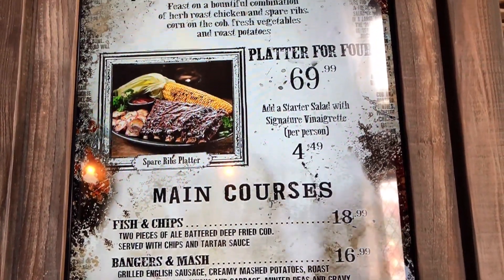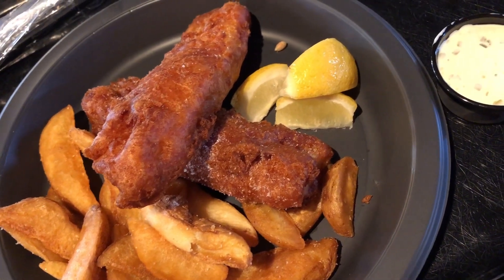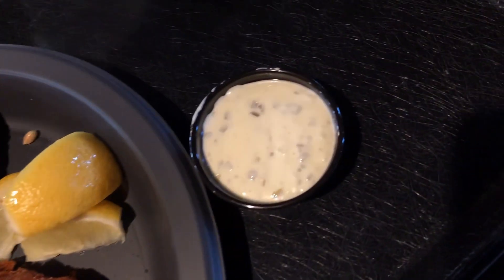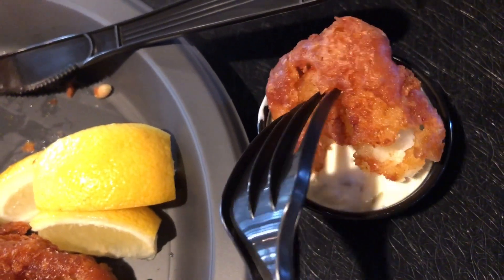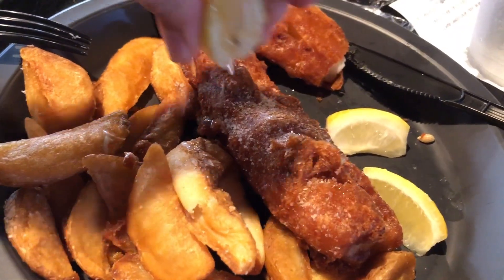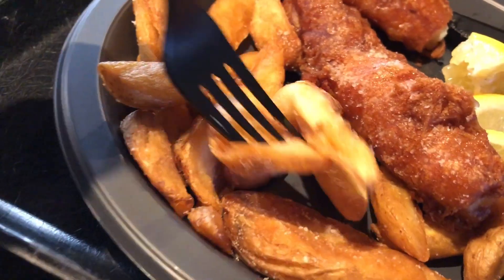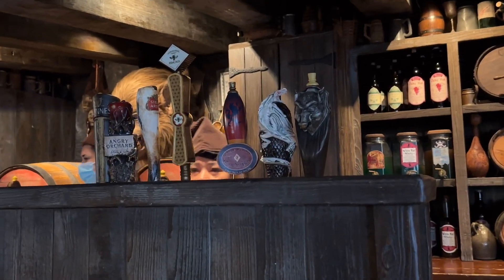The Three Broomsticks is probably one of the best restaurants in Universal Studios Hollywood. I wanted their English breakfast but when I got to the counter I was told it was sold out, so I ended up getting the fish and chips instead. The food wasn't bad, but combined with the high price point of $18.99, I don't think I'll be getting this item again — there are lots of better options at this restaurant.